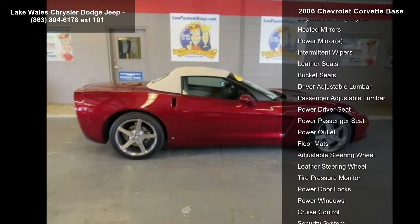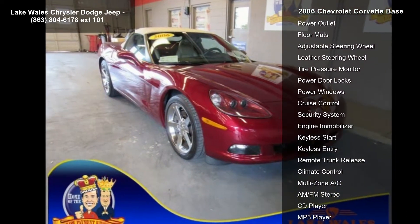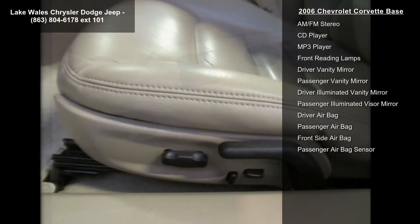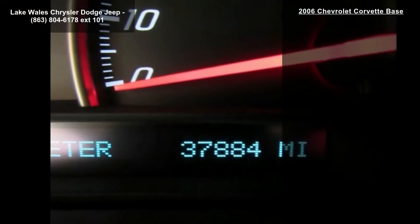Wheels: 5-spoke silver painted aluminum, 18-inch x 8.5 inches (45.7 cm x 21.6 cm) front, and 19-inch x 10.0 (48.3 cm x 25.4 cm) rear.